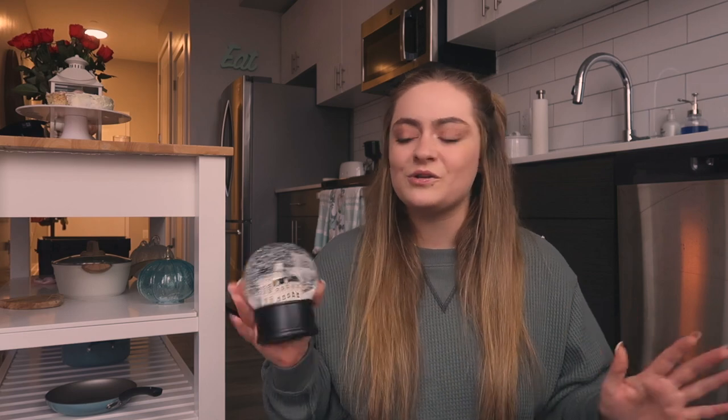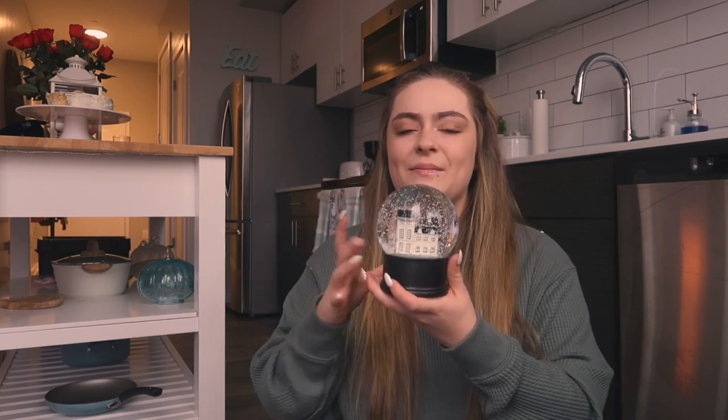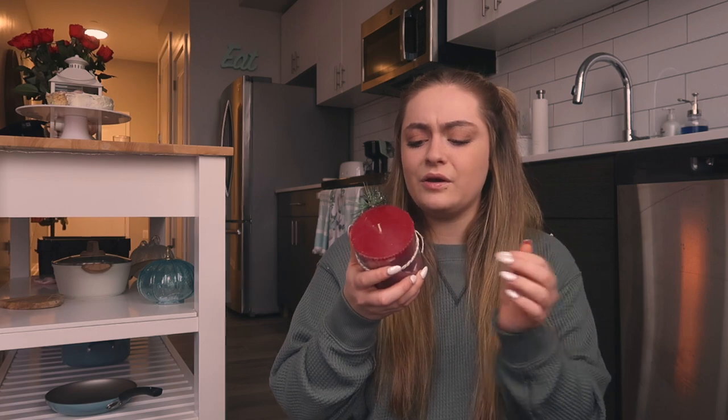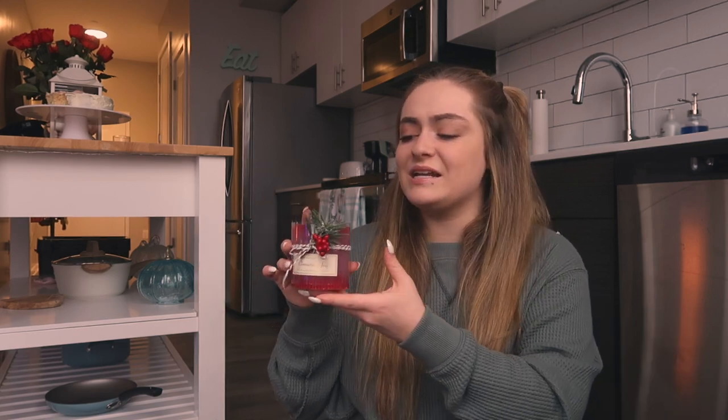Next I got a snow globe. Funny story — my mom came to drop off some of my stuff and she broke my snow globe. She was so sorry, but I said it's totally fine. I got this new one and it's really cute — it reminds me of a holiday Christmas movie with buildings in the background and snow falling down. I also got a cinnamon joy scented pillar candle. It's adorable, reminds me of a classic Christmas movie, smells really good.